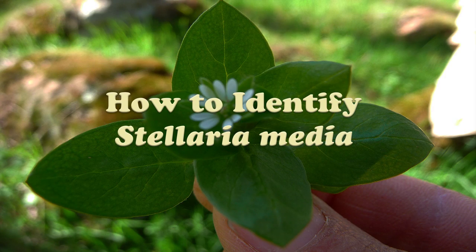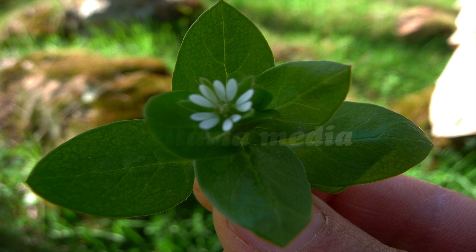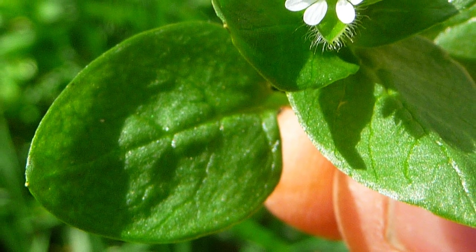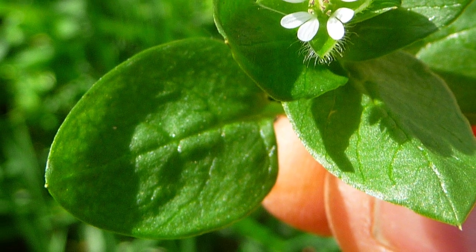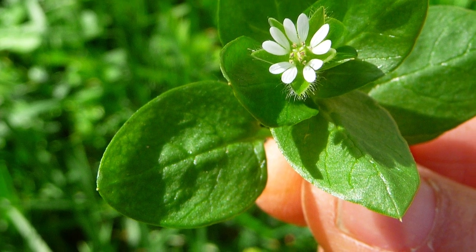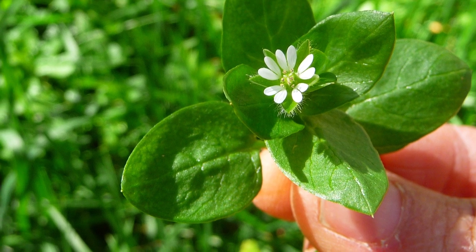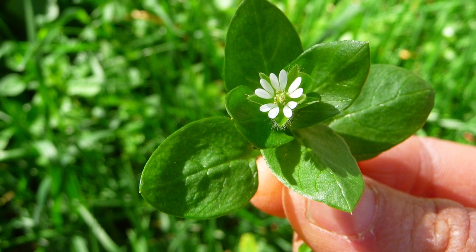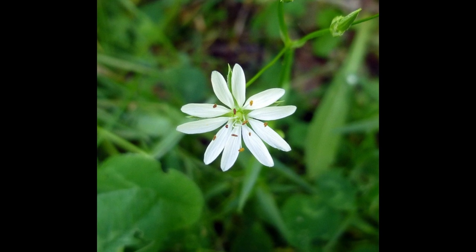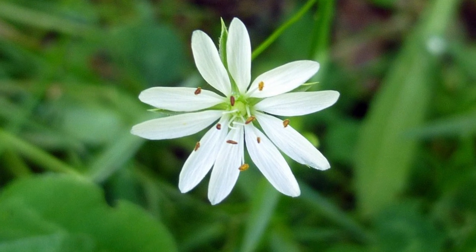Chickweed's tiny leaves are somewhat succulent, with an oval shape and pointed tip that is approximately one half to one inch long. Its doubled, five-petaled white flowers look like tiny stars and are commonly in bloom for many months. In fact, the Latin word Stellaria, which means star, is referring to the flower's shape.